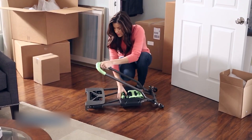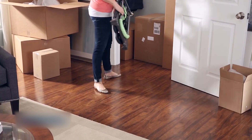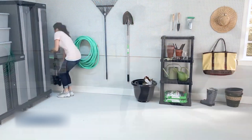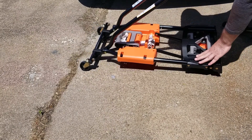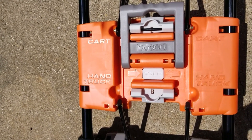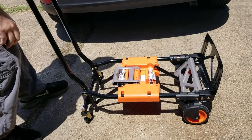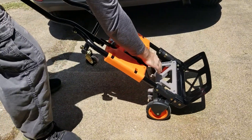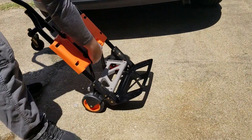Just fold it up and it's good to go. Plus, it's compact enough to fit into most car trunks, which is awesome for on-the-go folks like me. When it's set up, it stands at 49.25 inches tall, 16.6 inches wide, and 13.75 inches deep. But when folded flat, it becomes super easy to store and doesn't take up much space at all.